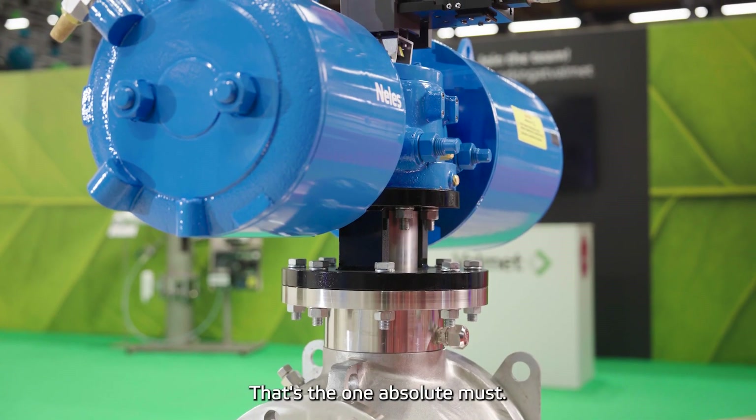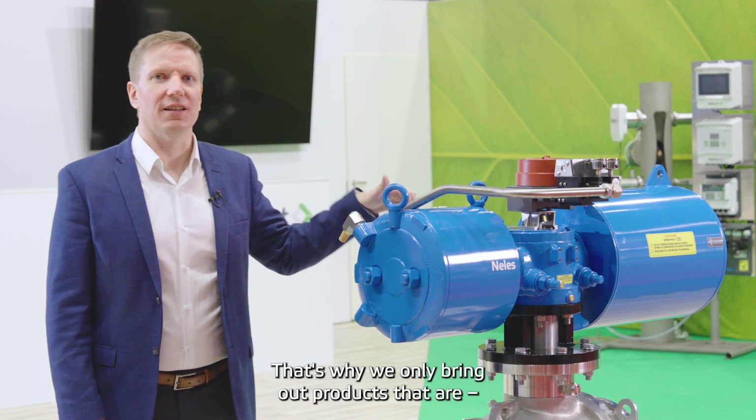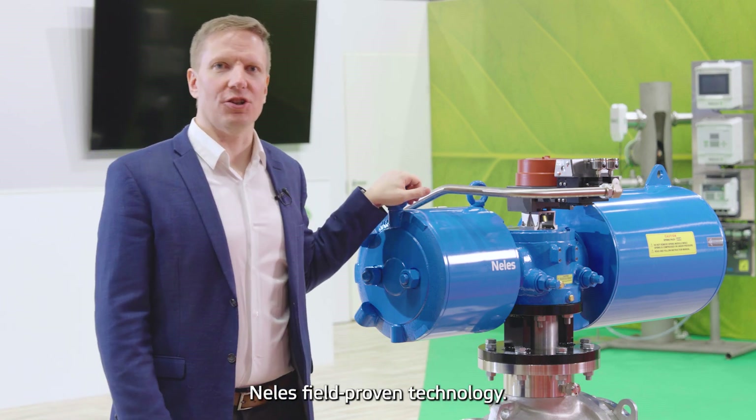Reliability — that's the one absolute must. That's why we only bring out products that are Neles field-proven technology.